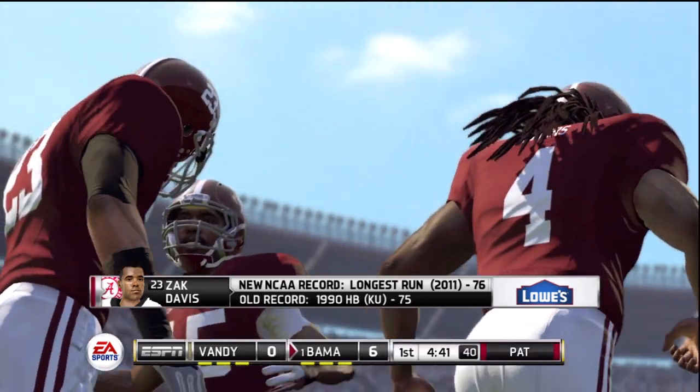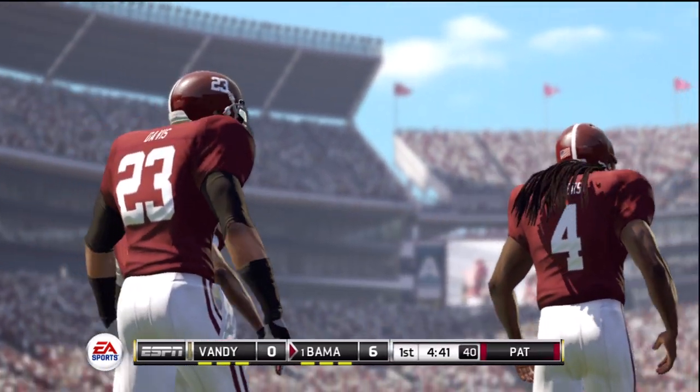Did you see how explosive he looked? He had his sights set on the end zone, and he was...